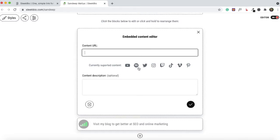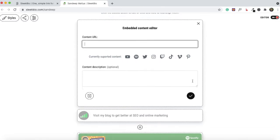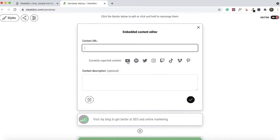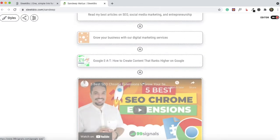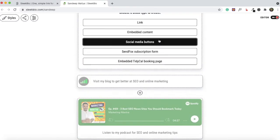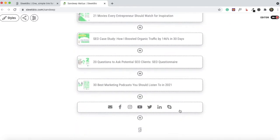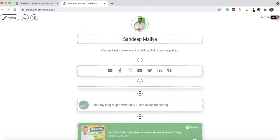You can also embed content from a range of supported platforms — I've embedded my latest podcast episode from Spotify, and you can do the same or embed a YouTube video like I've done. You can also add your social media profiles; by default the social media buttons appear at the bottom of your page, but you can reorganize them and bring them to the top.